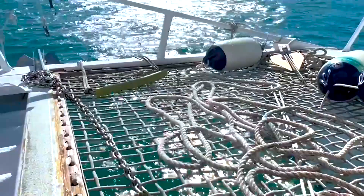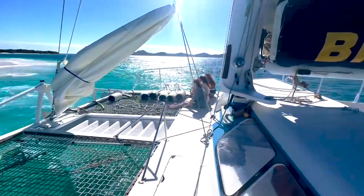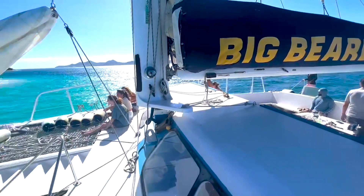Our tour to Buck Island was on a 30-person catamaran. We went right before Christmas, so we missed the Christmas rush and were able to get the 30-person catamaran down to 6 people, which was nice because it was very spacious.